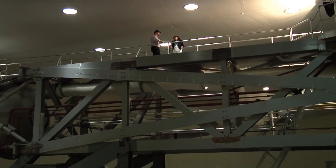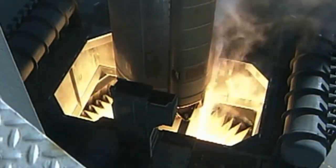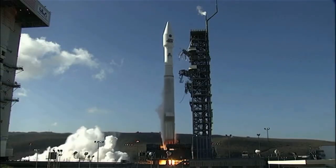So why does Goddard have such a big centrifuge? We use the centrifuge here to generate the same forces that a payload would see when it's launched in a rocket.